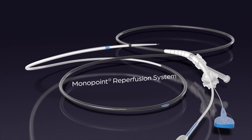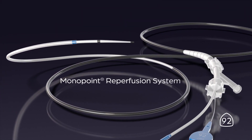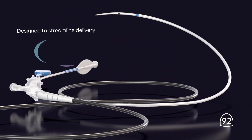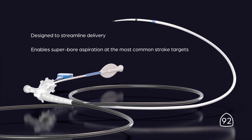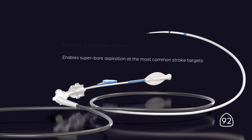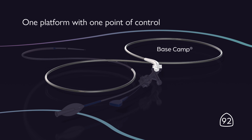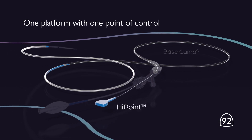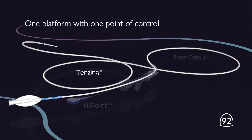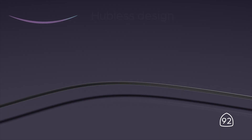The Mono Point Reperfusion System from Route 92 Medical is the only neuro intervention platform designed to streamline delivery. It enables super bore aspiration at the most common stroke targets, consisting of the Basecamp 8 French sheath, High Point 88 super bore aspiration catheter, and a tensing delivery catheter.